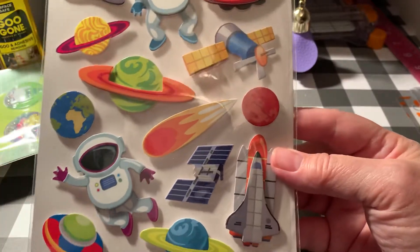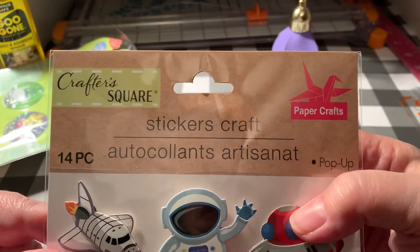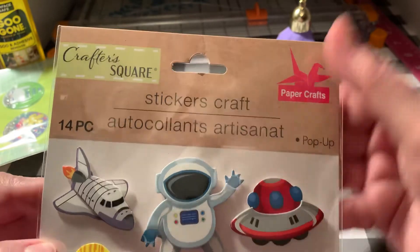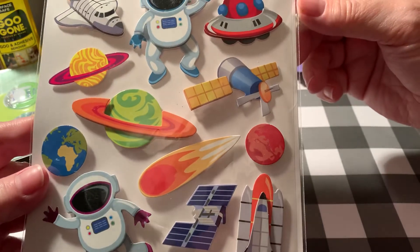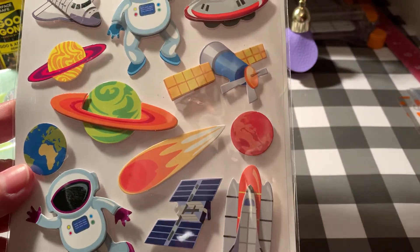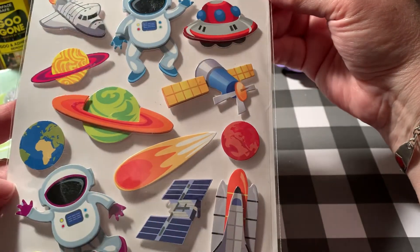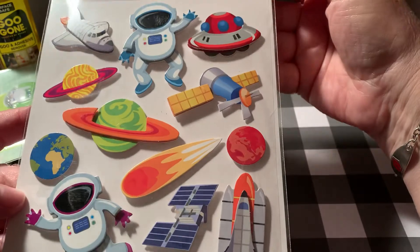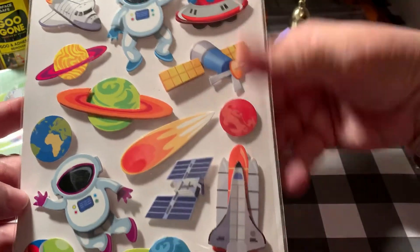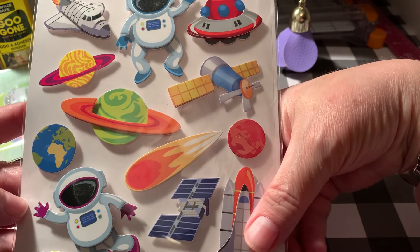I'm not a huge fan of their stickers but this is the Crafter Square — my store doesn't carry too much of the Crafter Square things but this is so cute. I'm probably going to make some more galaxy-themed planners. They're 3D pop-up stickers with little planets and astronauts and spaceships. Just adorableness. So I got those.